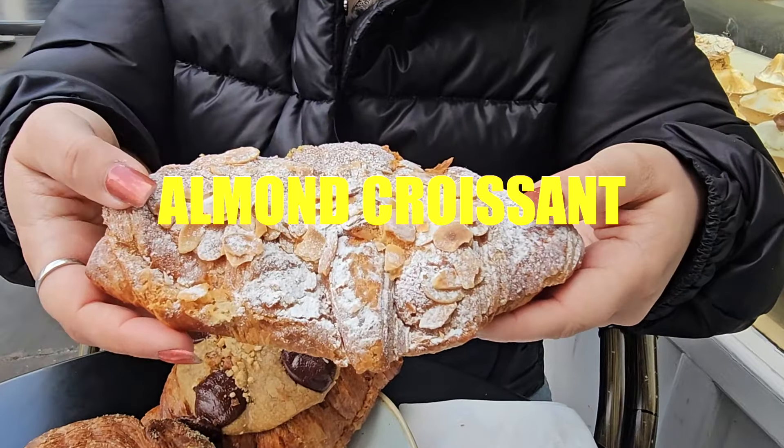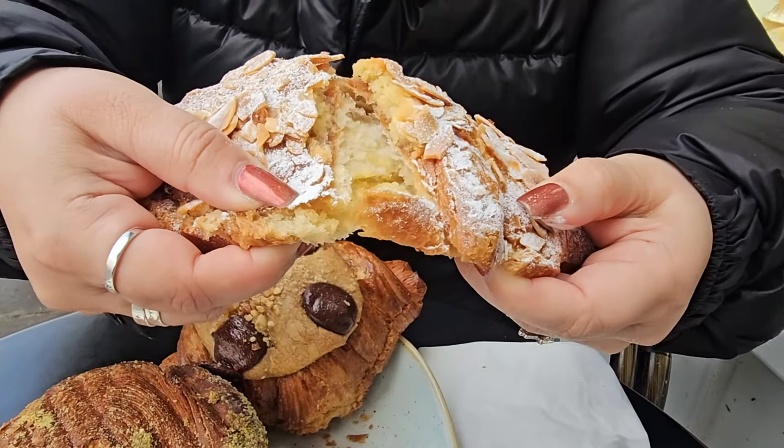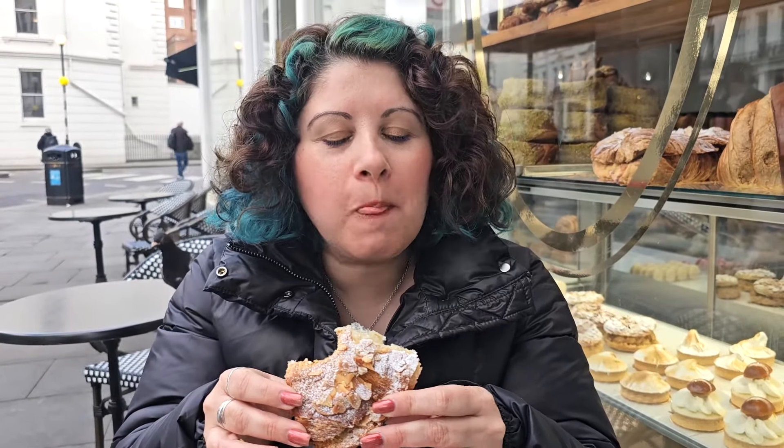The almond croissant — one of my favorites. This croissant has some almond flakes on top and powdered sugar. The filling is alright, but I don't get a punchy almond flavor. The one thing that carries the almond flavor are the almond flakes, really. And the powdered sugar is definitely needed because the filling itself is not so sweet.